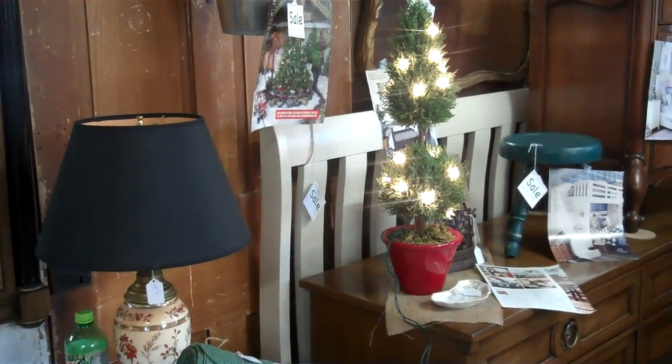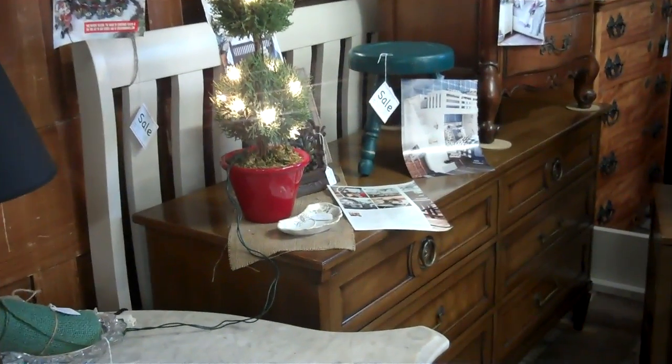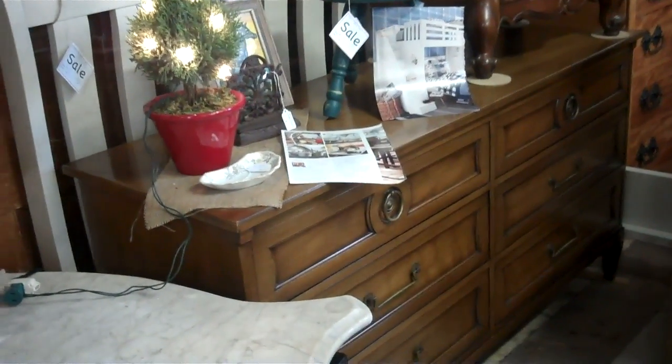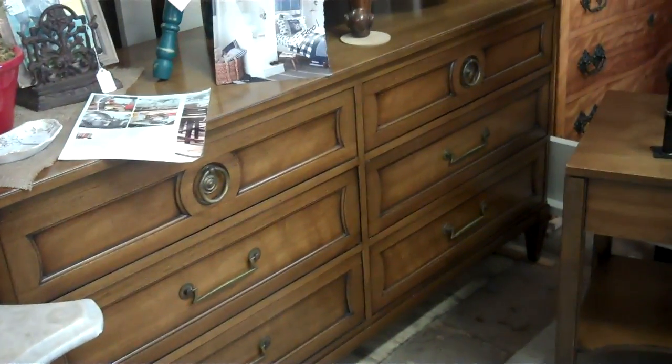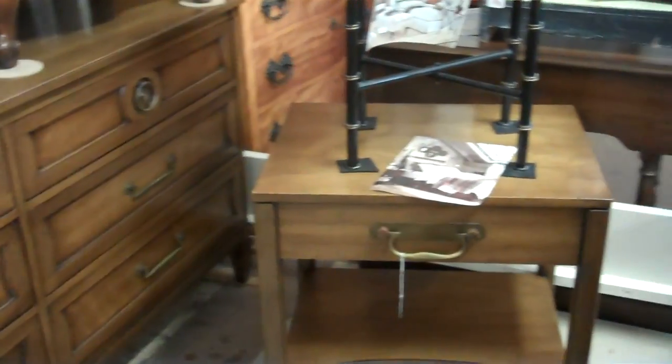She has a queen size bed — everybody seems to be looking for a queen, so this is your opportunity. She painted it off white. This is a great credenza or dresser in natural wood tones.